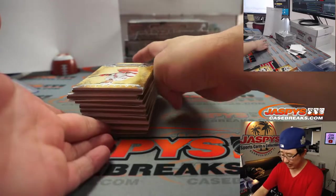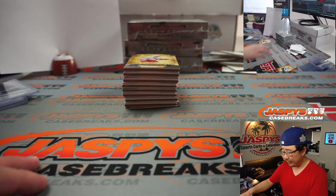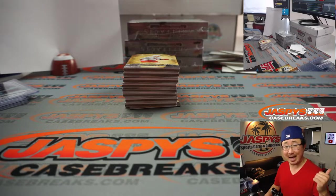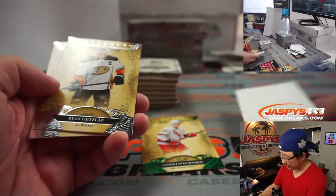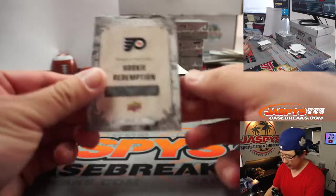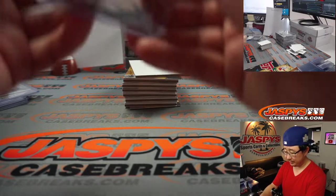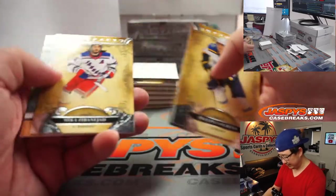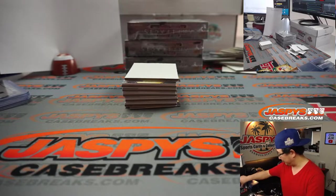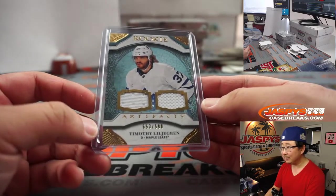I was telling Andrew this off-camera, and I'll tell everyone else too — for newer releases, we actually don't have these available for personals, but always check on our personals channel, Instagram Live at JaspysBreaks. DM us and ask what personal boxes we have available for hockey. There's a pricing thing that Upper Deck doesn't want us to disclose prices for at least a certain amount of time, so check with us there and we'll give you a price through direct message. There's Timothy Ljegren, 553 out of 599, a dual relic, Toronto.